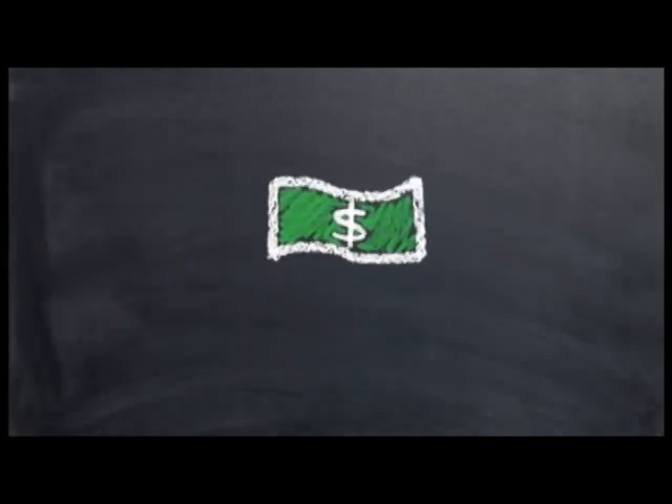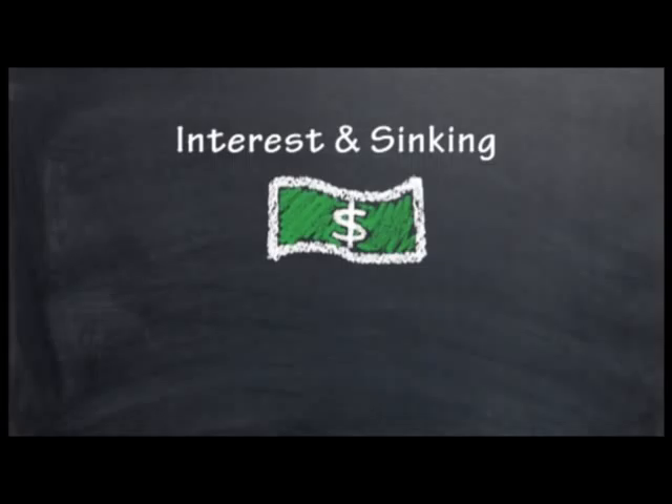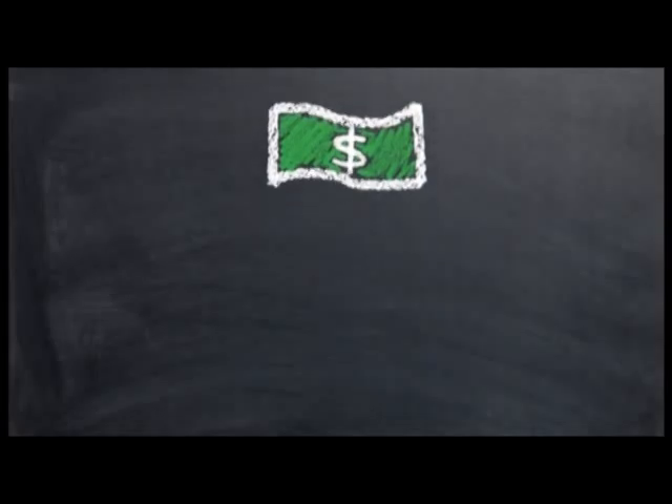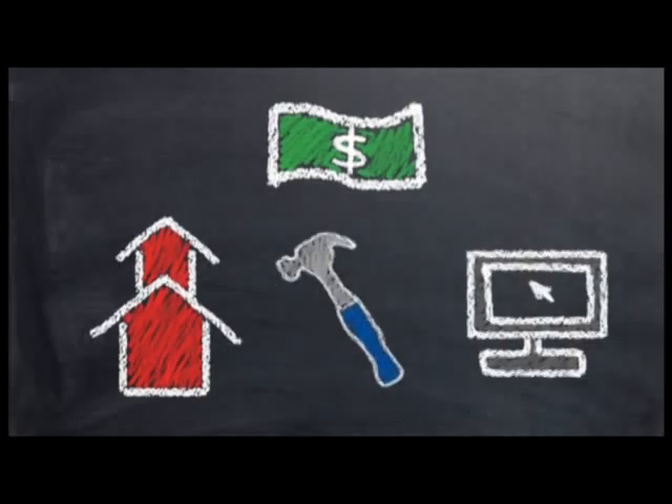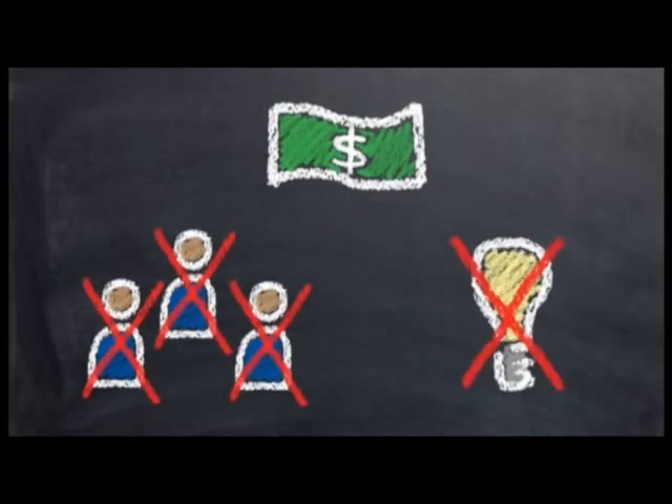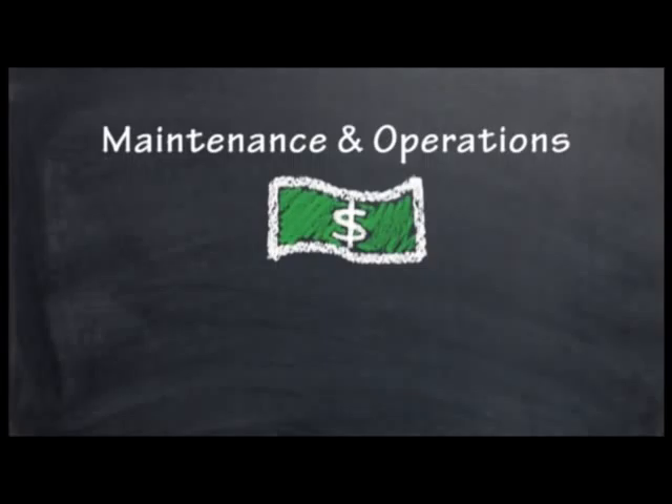I&S is the interest and sinking part of school funds that districts get by bond elections. I&S pays for such items as new schools, renovation, and technology. By law, I&S funds cannot be used to pay for the daily operations of a school district, including salaries and utilities.